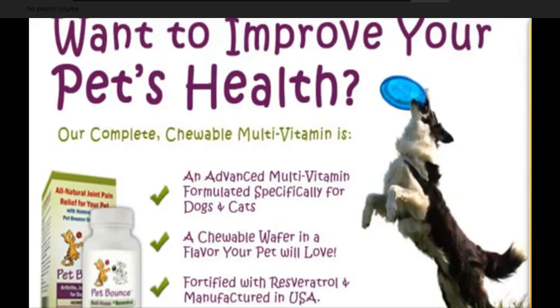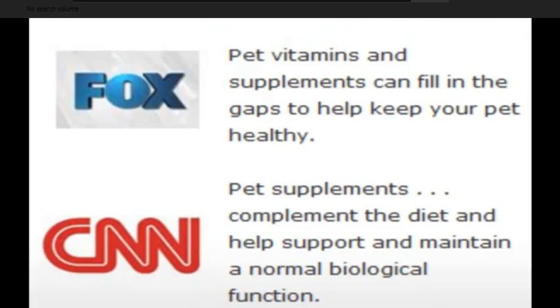The fact is, pets that stay active live longer. And nothing will slow your pet down like stiff, aching joints. Regrettably, many owners miss the signs of decreased joint mobility, because most dogs instinctively conceal their discomfort for as long as they can.